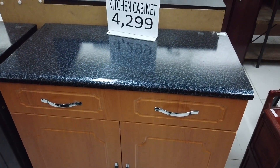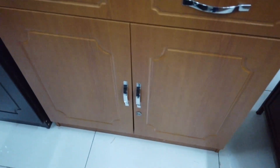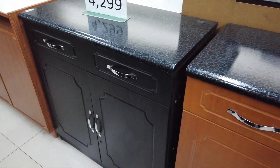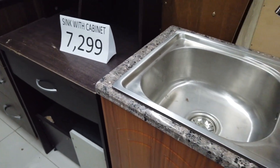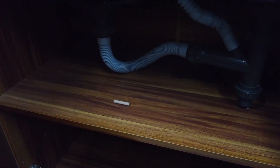Another kitchen cabinet at 4,299 — same style but in another color. And here you have a sink with cabinet at 7,299. You only have to attach the drain, and you can see how it looks.